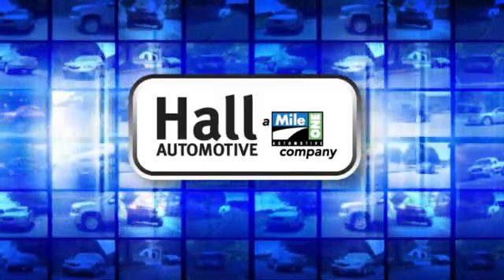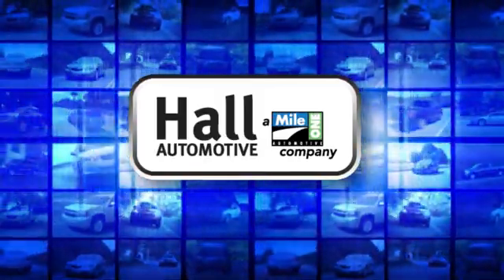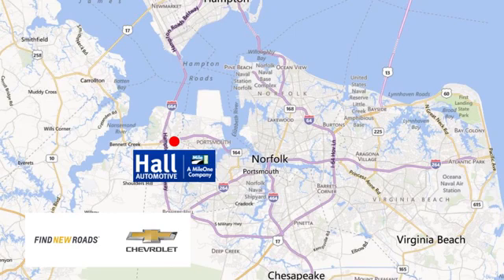Hull Automotive. More cars. Great people. Hull Chevrolet Chesapeake, a Mile One company, is minutes off I-264 or I-664. Easy to get to from all of Hampton Roads.